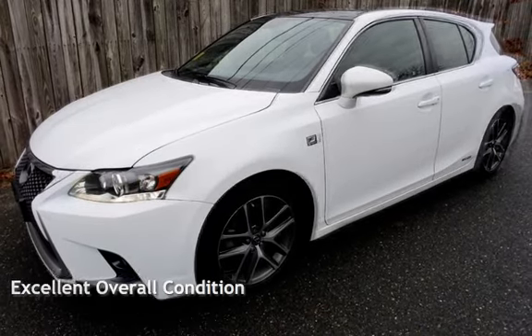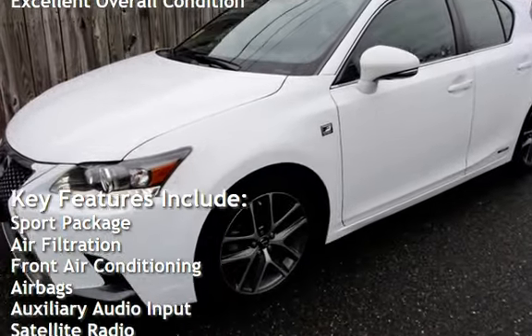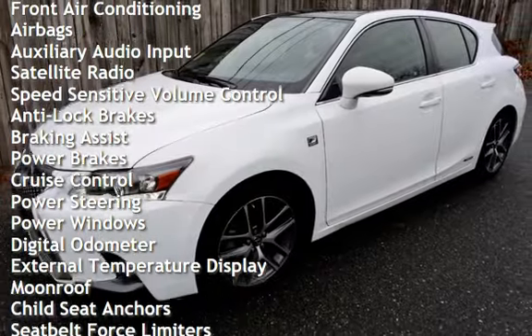This vehicle is in excellent overall condition. Key features include: sport package, air filtration, front air conditioning, airbags, auxiliary audio input, satellite radio, and speed-sensitive volume control.